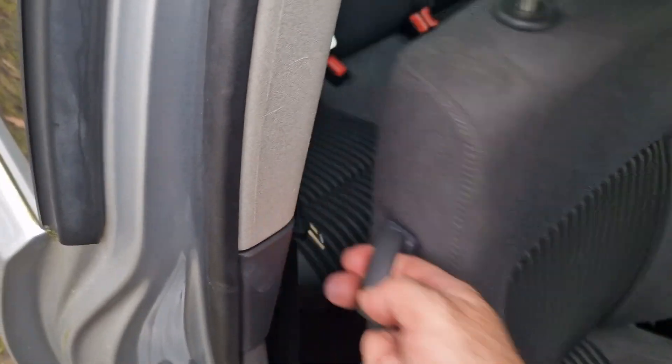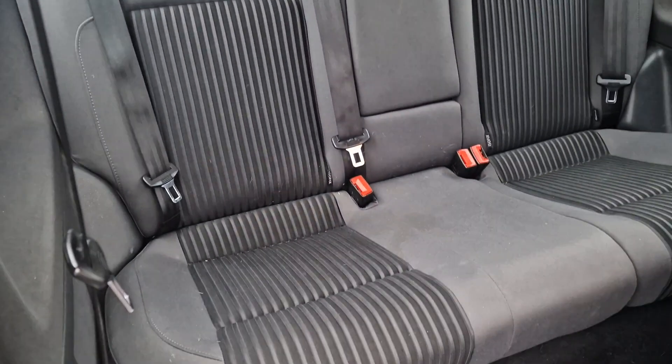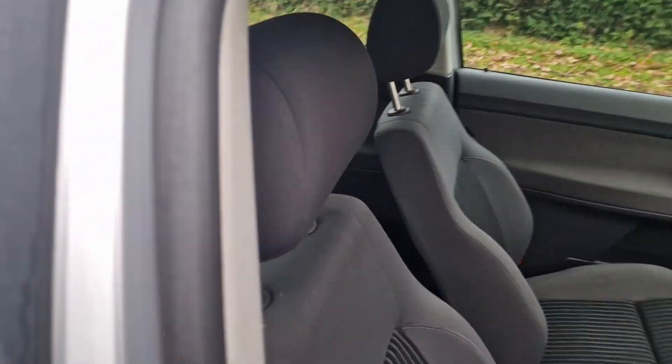I'll just show you in the back. This is the three door. You've got side air bags as well, and yeah, all nice in the back. You've got ISOFIX in the back, should you need that.